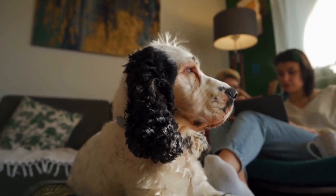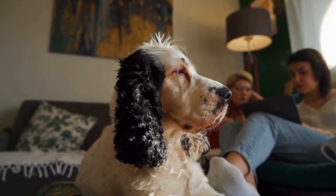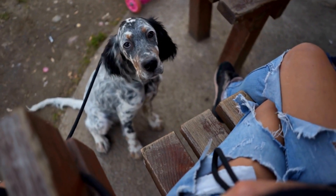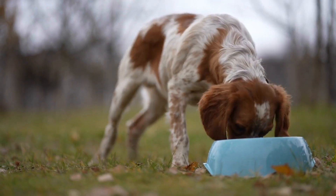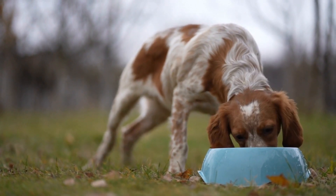Understanding the English Springer Spaniel. English Springer Spaniels are medium-sized dogs known for their intelligence, athleticism, and strong hunting instincts. Originally bred as hunting dogs, they excel in tracking, flushing, and retrieving game. Their webbed paws and water-resistant coat make them particularly well-suited for waterfowl hunting.